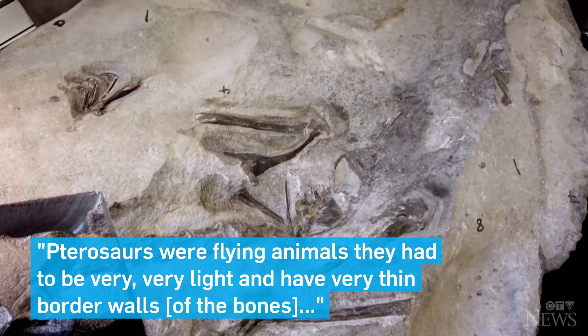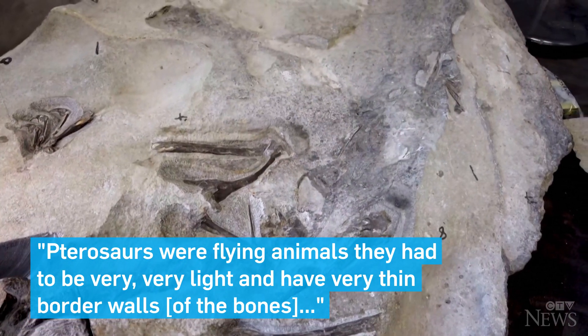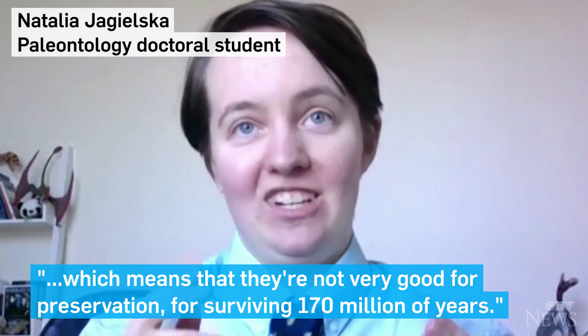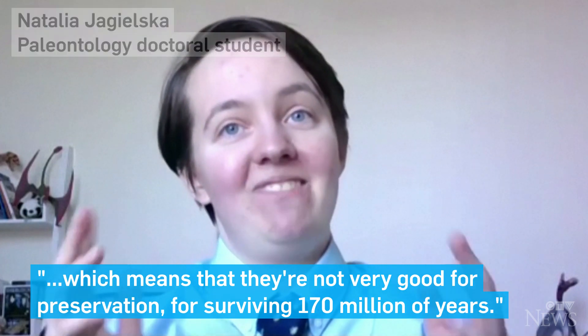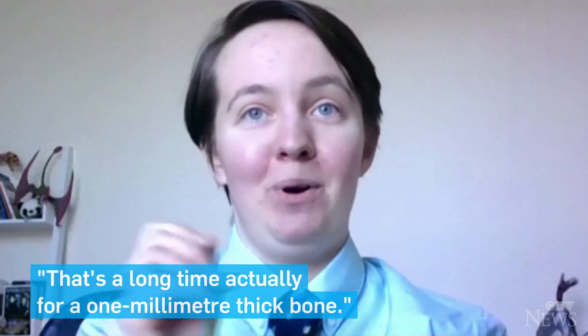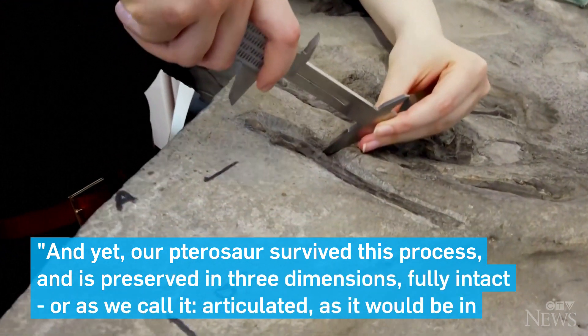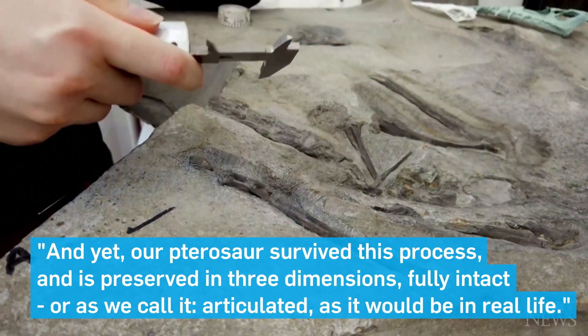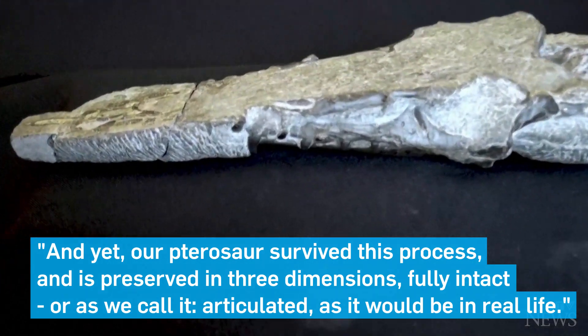As pterosaurs were flying animals they had to be very very light and had very thin bone walls, which means they're not very good for preservation or surviving for 170 million years. That's a lot of time for one millimeter thick bone. And yet this pterosaur survived that process and was preserved in three dimensions, fully intact, or as we call it articulated, as it would be in real life.